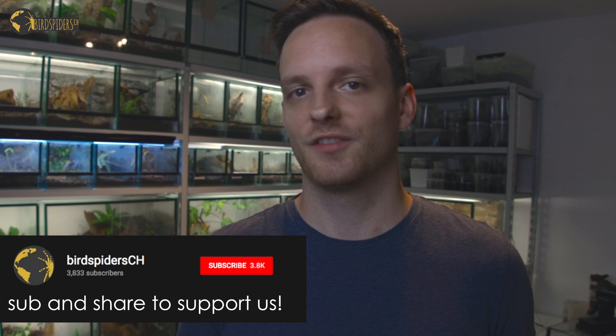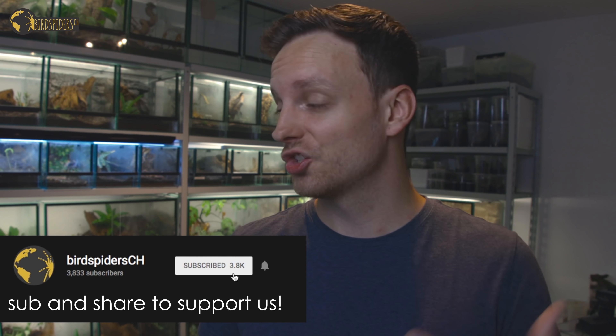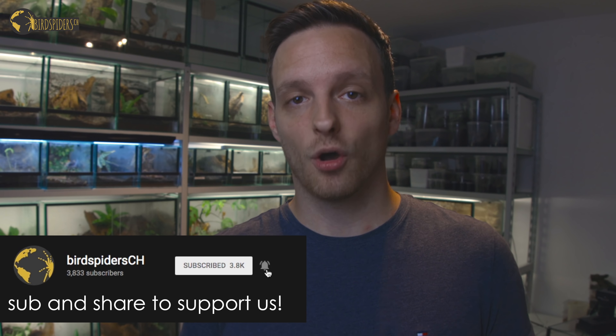Thank you for watching. Make sure you leave a thumbs up or down depending on how much you liked this video, subscribe to the channel, and click the notification bell — it would mean a lot and help us grow this project. Hopefully in the near future we can bring you more field trip videos of tarantulas in the wild that have never been seen before. Thanks again for watching, and see you soon.